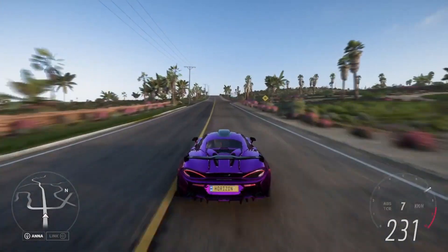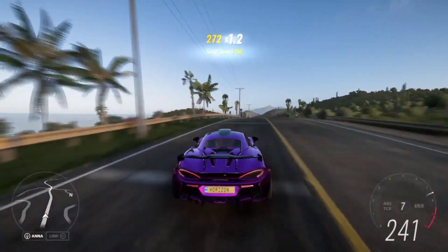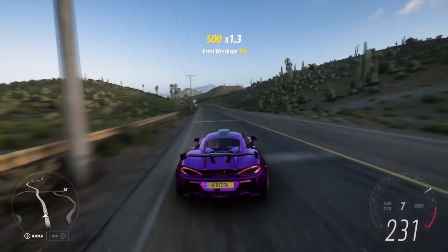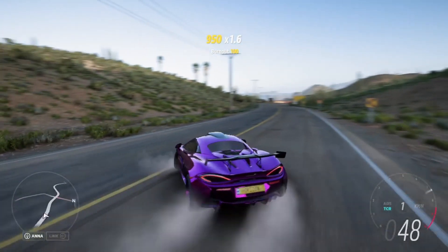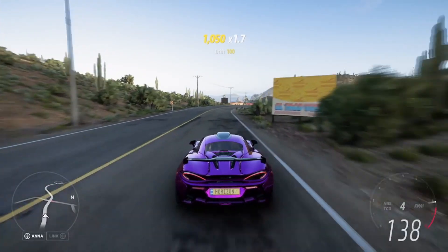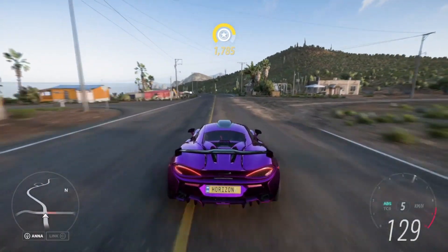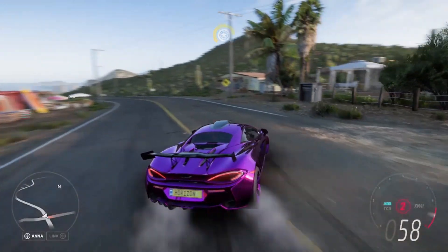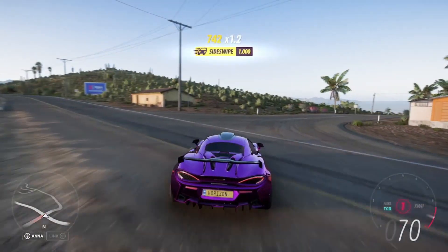It would also cost you 9 skill points for each car to get the 10 Forzathon points, so in total we're looking at 1.6 million credits for the Preludes and 720 skill points to get the Forzathon points from them. But then you end up with 800 Forzathon points, which allows you to get this car currently in the Forzathon shop and sell it for just over 10 million credits in the auction house. So you do end up making a good chunk of money, and considering most of you probably don't have to farm all 800 points, this can be a quick money grab.